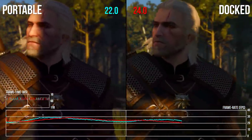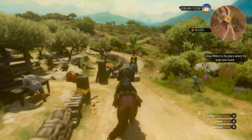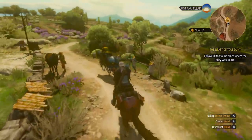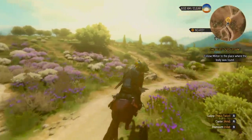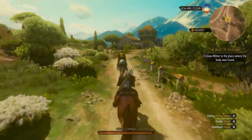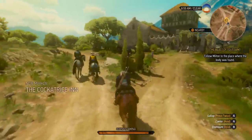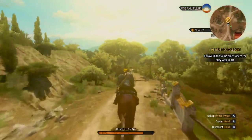To end on a more upbeat note, the Toussaint area is amazing for how smoothly it runs, given all the detail packed into such a small space. It speaks to the incredible optimization work put into this expansion, and all of that works in favour of Switch. Saber and CDPR hit an impressive bar of quality here. Performance is an issue, no doubt, but on balance it holds 30fps more often than I expected.